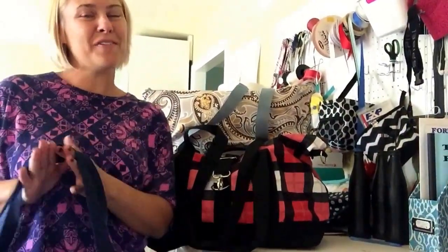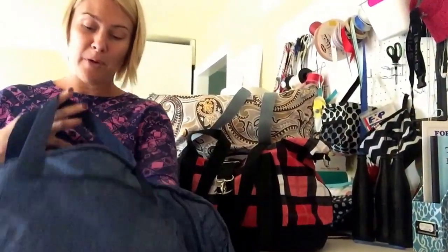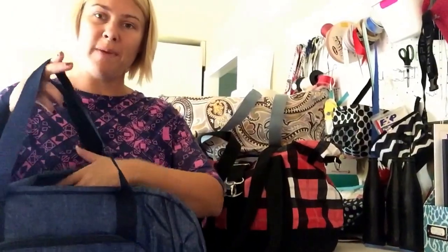Hi there, I'm Allison Val, your 31 Consultant, and I am going to show you some of our Weekender bags.